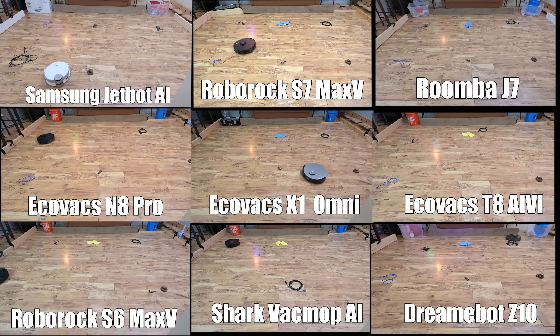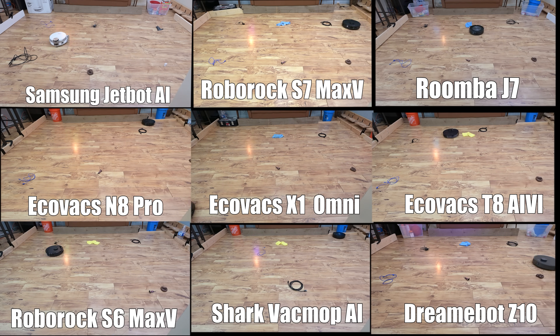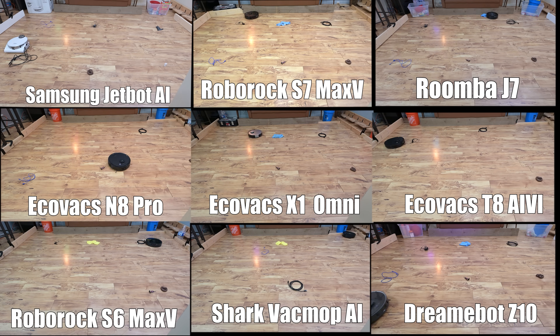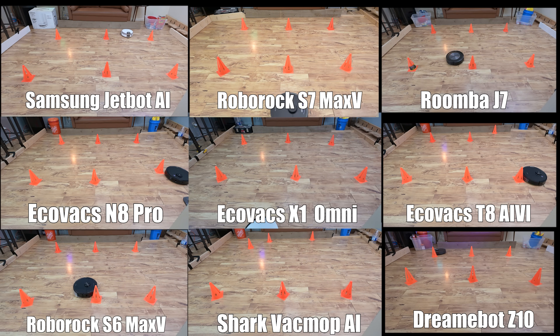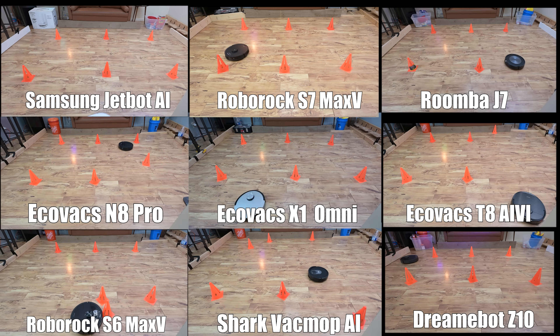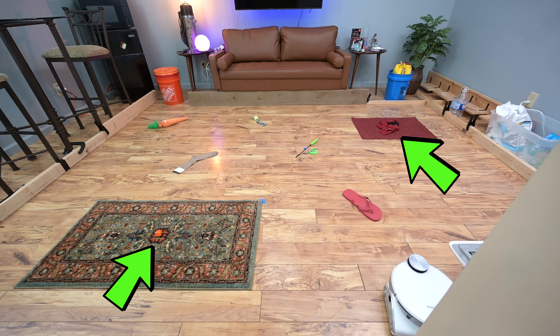The first test was the six standard objects test — objects that I would think most of them should have programmed in their image library if they have one, things like cords and pet waste. I used the same pattern for the exclusive pet waste test as well as the cones test, which I've come to understand as being less about obstacle avoidance and more about their general aggressiveness. We also set up a seven-object torture test with items that were not likely to have been programmed into their libraries, put in a different pattern with added complexity like placing an object on a rug of the same color.